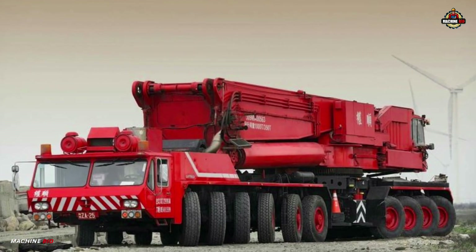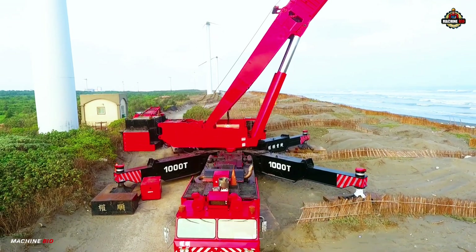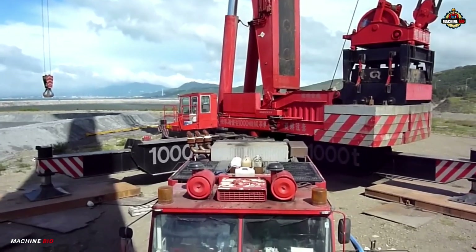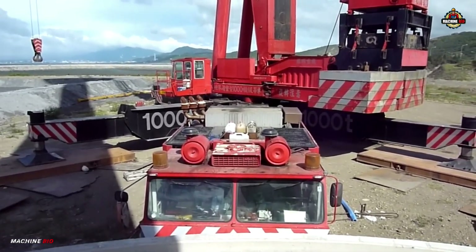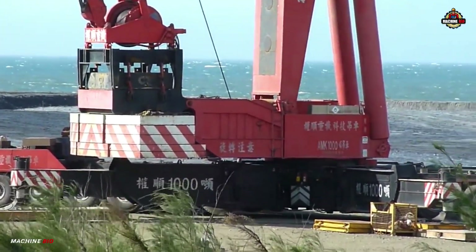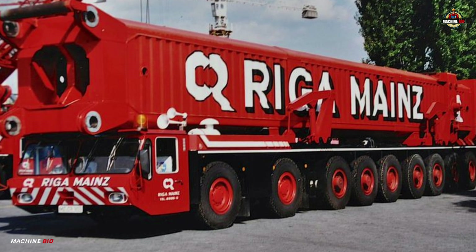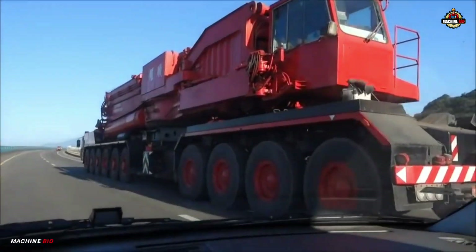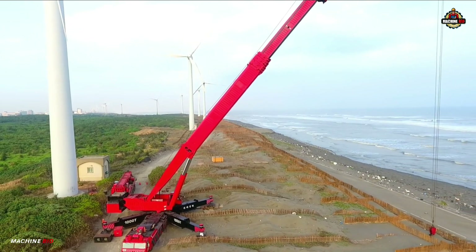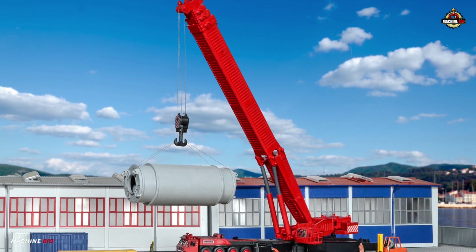In the early 1980s, the landscape of crane technology was forever changed with the development of the Gottwald AMK 1000. Manufactured between 1983 and 1985 by the German engineering firm Gottwald in Düsseldorf, this groundbreaking machine was commissioned by the mines-based lifting specialist Riga Mines. It would go on to become the world's first mobile telescopic crane with a nominal lifting capacity of 1000 metric tons — a record unmatched until 2007.